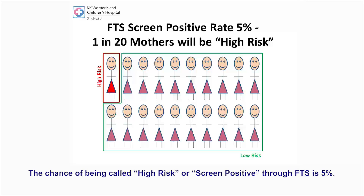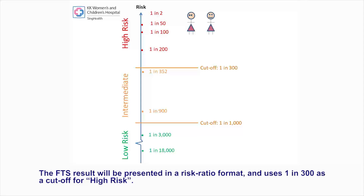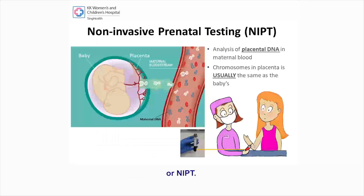The chance of being called high risk or screen positive through FTS is 5%, meaning that 1 in 20 women who have had FTS done will be found to be high risk. The FTS result will be presented in a risk ratio format and uses 1 in 300 as a cut-off for high risk. If a risk is found to be higher than 1 in 300 — for example, 1 in 50 or 1 in 100 — the pregnant woman will be considered high risk and further testing will be offered through amniocentesis, CVS, or NIPT.